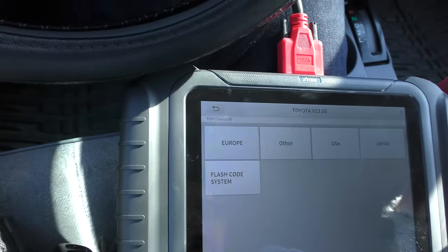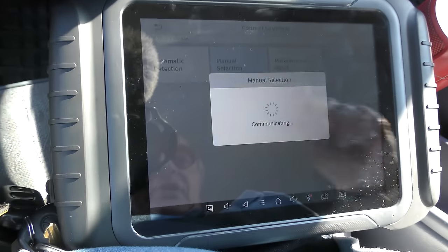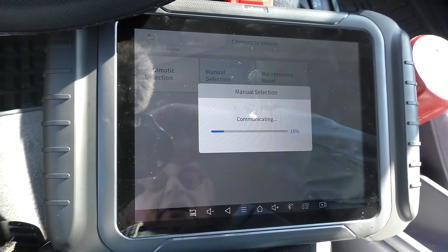I've got the old scan tool — plug it in the data port. You select Toyota USA, manual selection, because it won't do automatic as old as it is. It does communicate, but much slower. These older OBD2 vehicles have relatively slow processors; they don't work as fast, but you can still get useful information out of them.